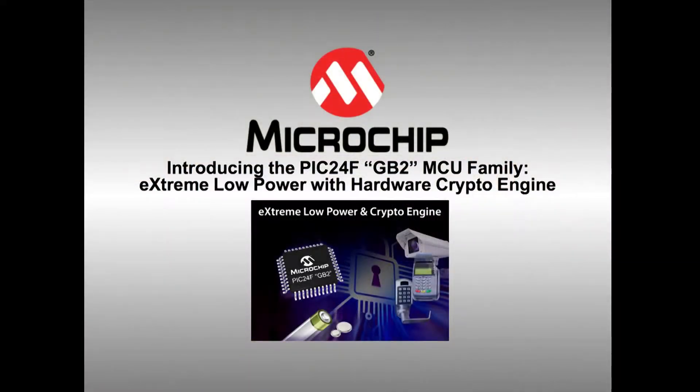Hi, this is Mark Hosky, Control Engineering Content Manager. I'm here at the Sensors Expo with Alexis Alcott. She's Product Manager with Microchip and has a new product to show us today.